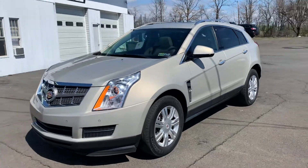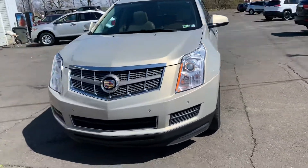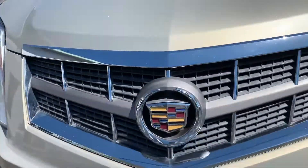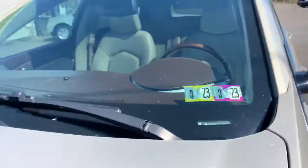2011 Cadillac SRX Luxury Edition. Check out these headlights. Front grill. Brand new inspection, March 2023.